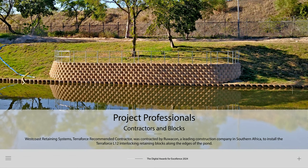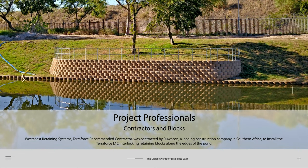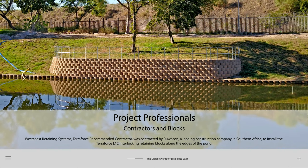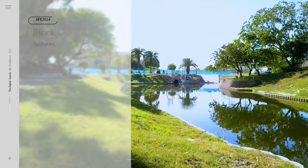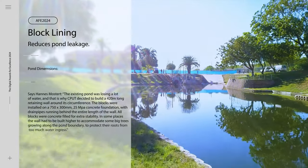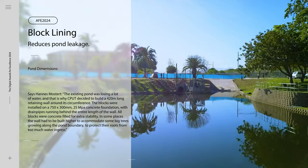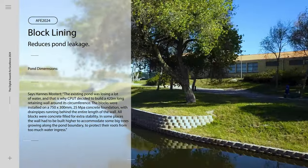West Coast Retaining Systems, TerraForce's recommended contractor, was contracted by Ruecon, a leading construction company in southern Africa, to install the TerraForce L-12 interlocking retaining blocks along the edges of the pond. Says Honis Mostat: the existing pond was losing a lot of water, and that is why CPUT decided to build a 420-meter long retaining wall around its circumference.